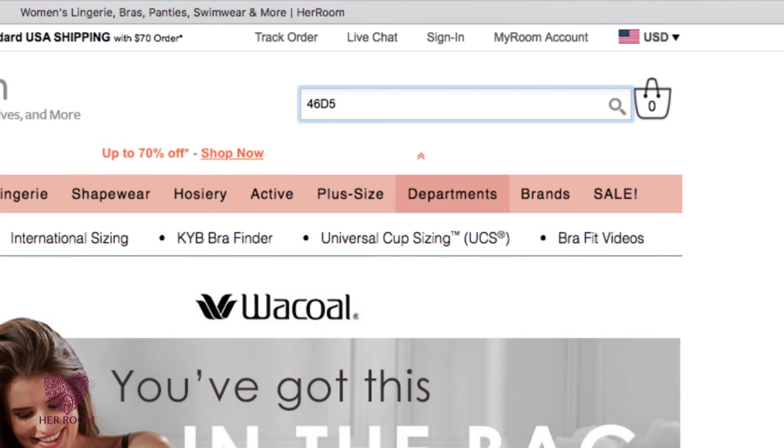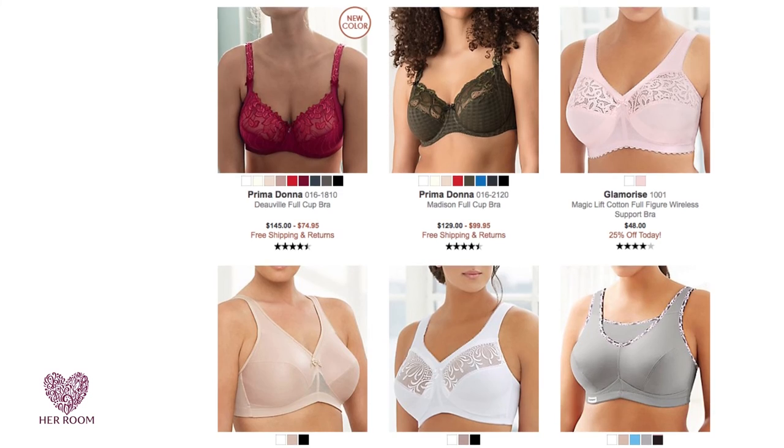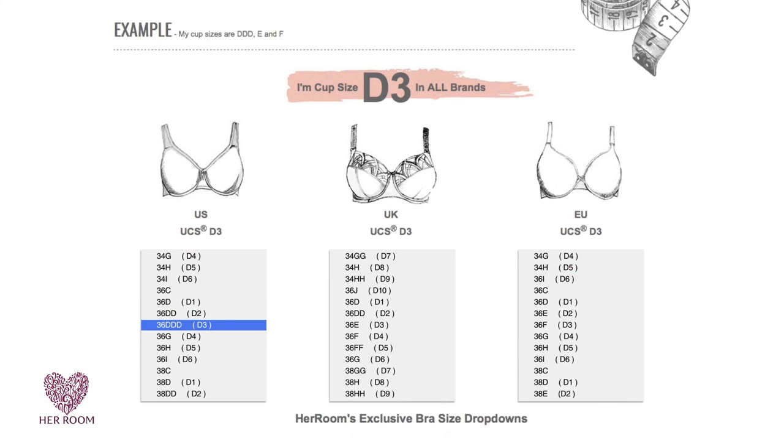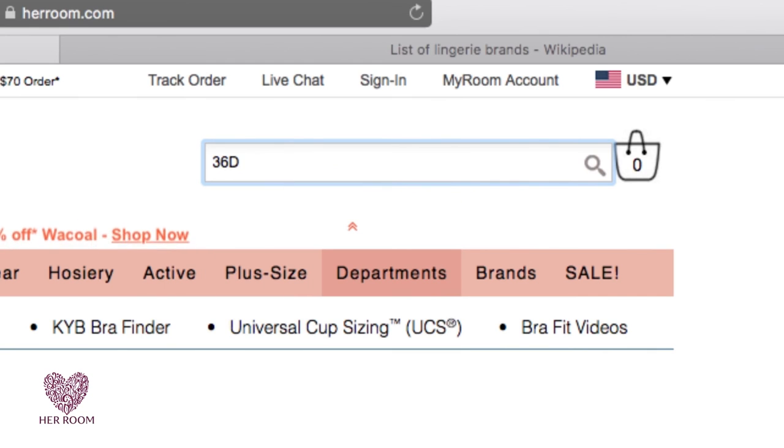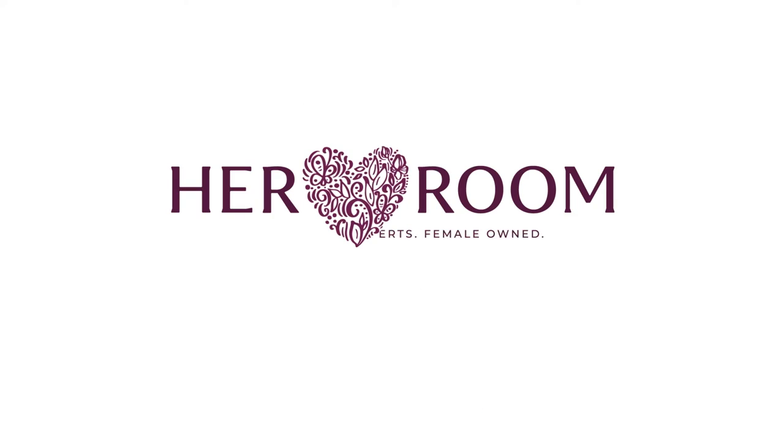You can also find everything in all your cup sizes with just one search using your UCS. For example, your 36 triple D bra size can also be called a 36E or 36F in other brands. But search 36 D3 — your universal cup size — and all three of your bra sizes will be included in your results.